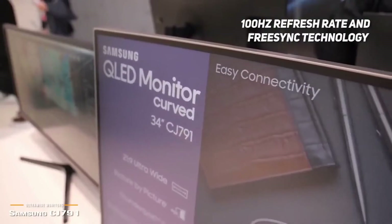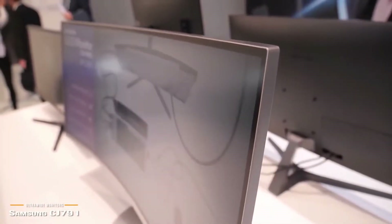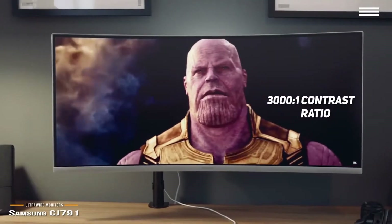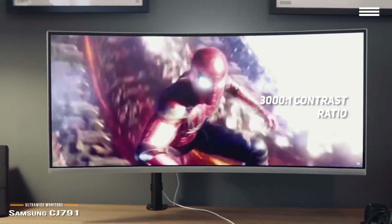The built-in speakers offer impressive sound quality, so you may not even want to use external speakers. You will also love the 3001:1 contrast ratio, which delivers deep blacks and vibrant whites for a nicely balanced picture.